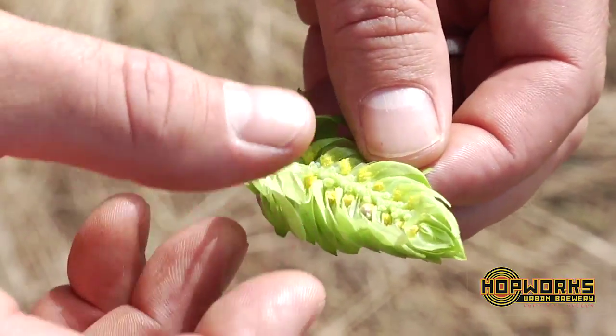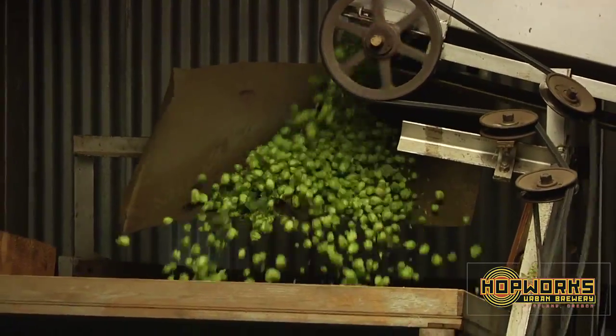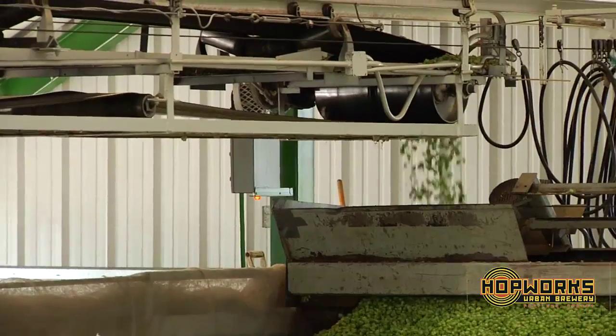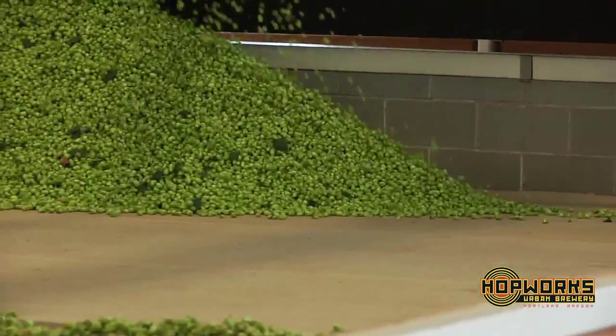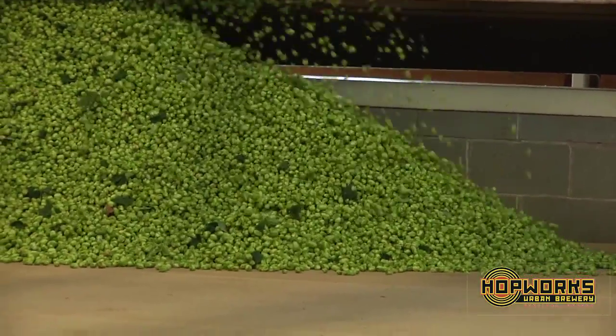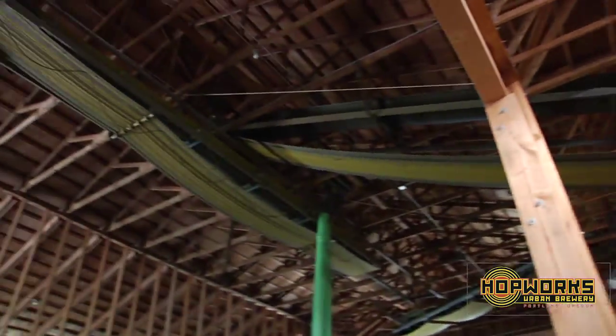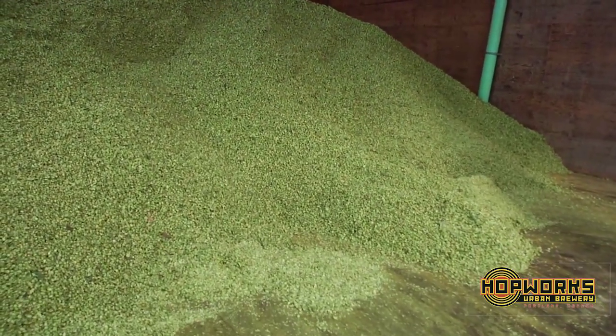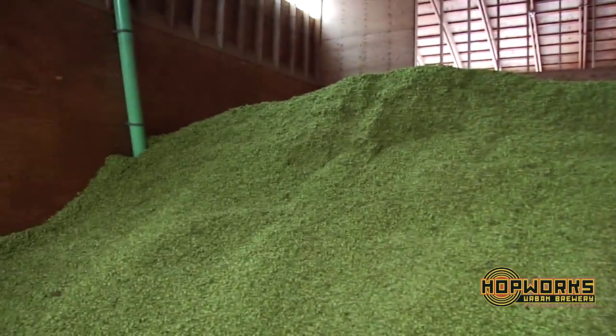Once those vines have been picked and run through the shaker, and we've separated the leaf matter from the hops, they'll get conveyed over for drying. Drying is at 135 degrees and then once they hit an appropriate moisture level, they'll get kicked out and stored in large rooms like this for eventual baling.